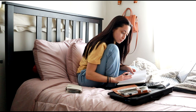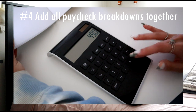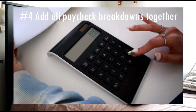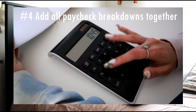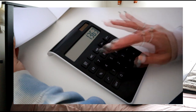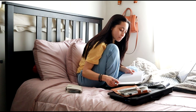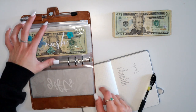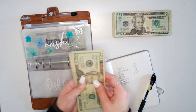Once we reach the end of the month and I know I'm not going to be receiving any more income, I take the time to add up all of the individual paycheck breakdowns that I've created throughout the month and write down all the categories to see what I actually spent for the entire month. I double-check my numbers with my trackers to make sure that the amounts I originally allocated are what I actually spent in those categories.